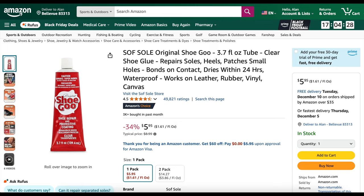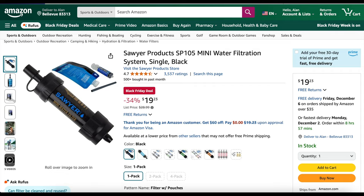Shoe Goo — if you need to seam seal or waterproof your fat biking shoes — is 34% off. Almost forgot: a Sawyer Mini Water Filtration System, also 34% off at only $19.23, normally $28.99. I've used them over the years — they work great and are super reliable.